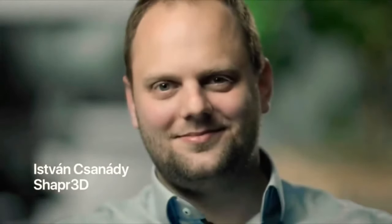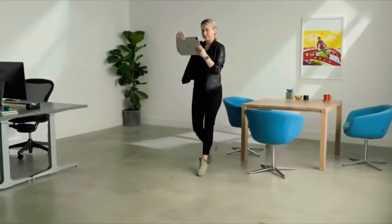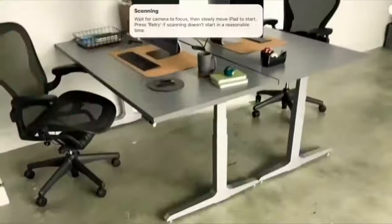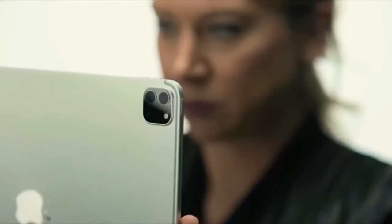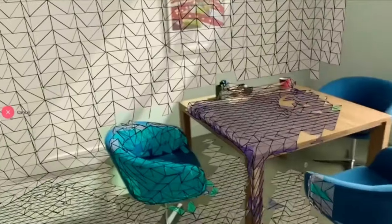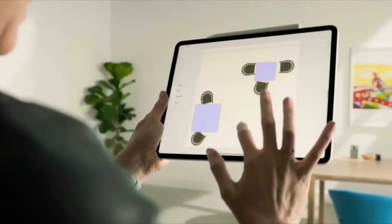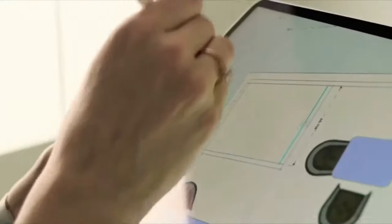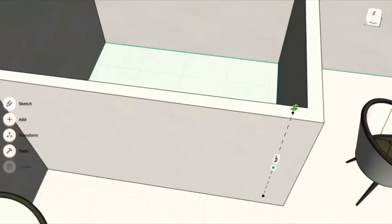Shapr3D is a professional computer-aided design (CAD) system used by mechanical engineers, designers, and architects. In a single tap you can start scanning the environment and collect enough information that Shapr3D can immediately convert to a two-dimensional floor plan. We can use that to create an accurate 3D representation of the space.